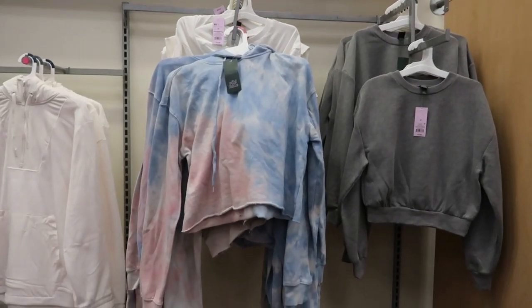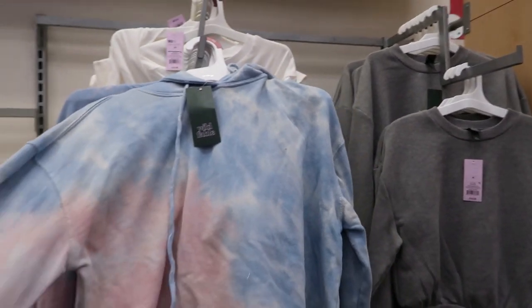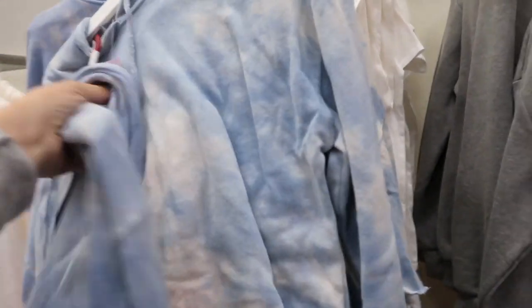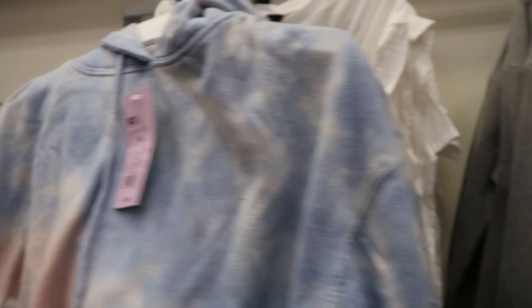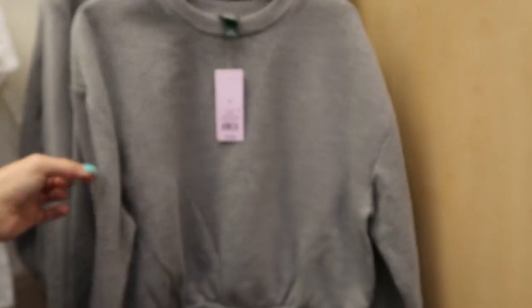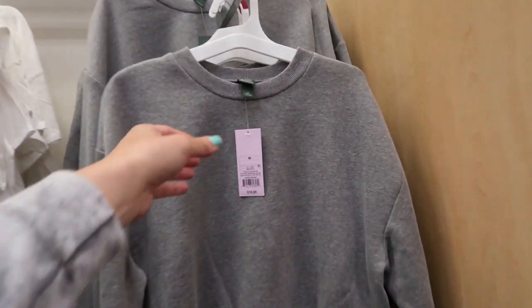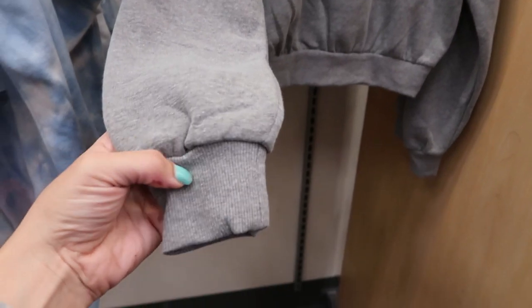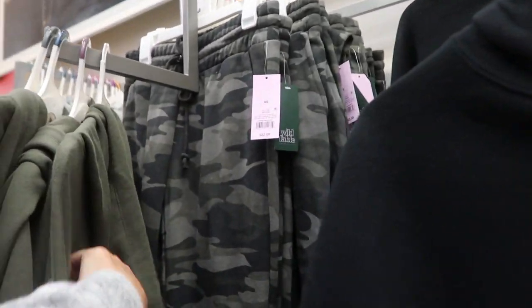We're at Target checking out what's new. There are some new sweatshirts - this one is a crop tie dye with a hood from Wild Fable and it's $20. Then they have this cropped gray with some gathering at the bottom, and this one is only $15. That's what the wrist looks like.